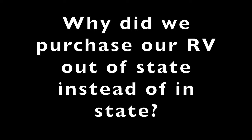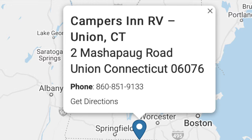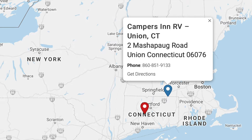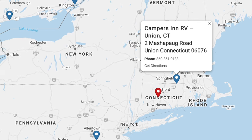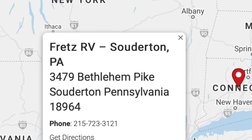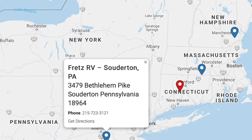A subscriber asked why we purchased our RV out-of-state instead of in-state. We live in Connecticut. Campers Inn RV in Union, Connecticut sells Pleasureway RVs, but we bought our RV from Fretz RV in Pennsylvania.